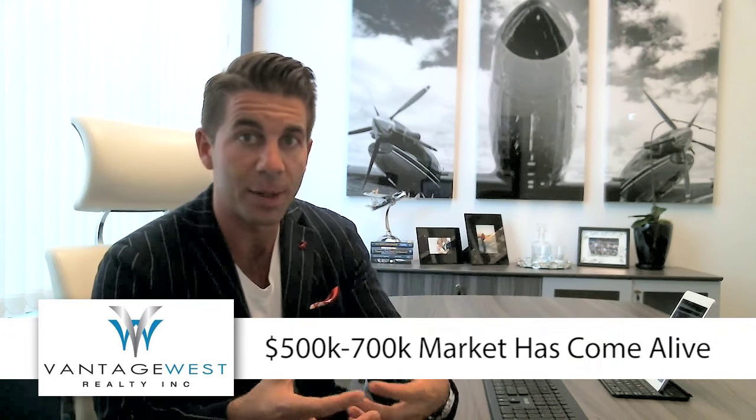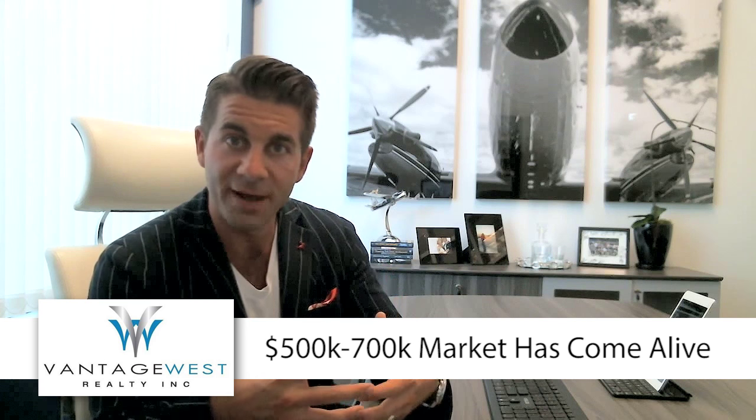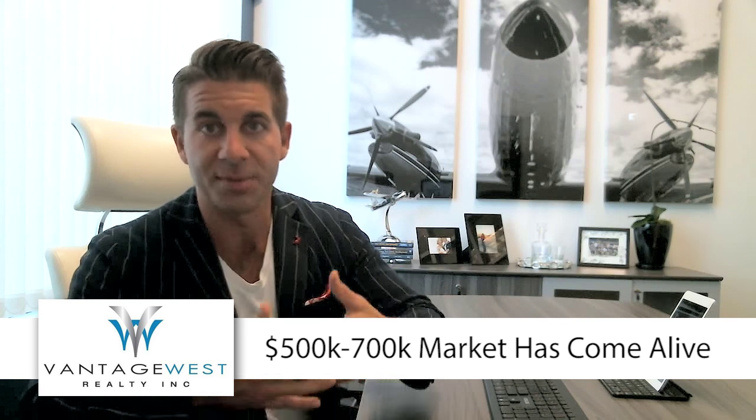Anybody reading the headlines knows the Kelowna market right now is on fire — we're up leaps and bounds year over year. Certain segments are doing very well; it's not just the low end. We are seeing the $500,000 to $700,000 price range, which has been sluggish for the last couple of years, really come alive, which has a knock-on effect into the higher price ranges up to $800,000.